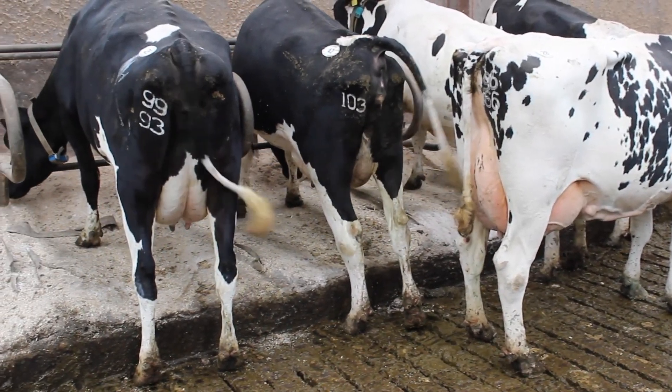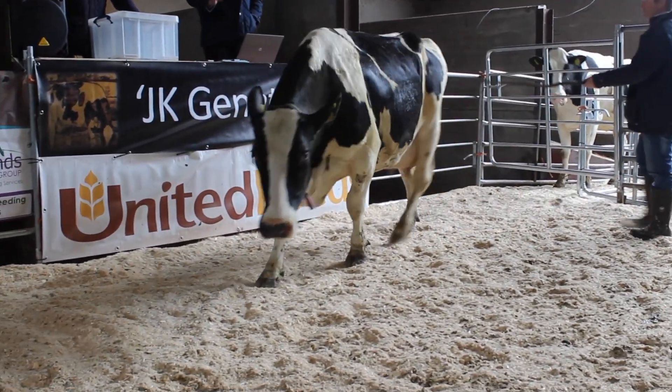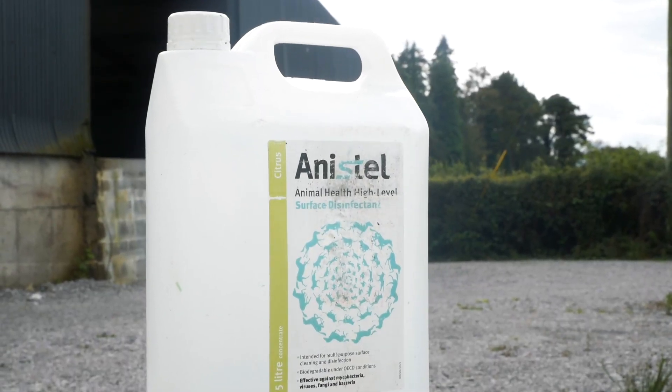While not every farm can keep a closed herd, it's important to remember when we do buy in animals that we look at where the animals have come from, what diseases they might have, and quarantine is so important — and not enough farms practice that.